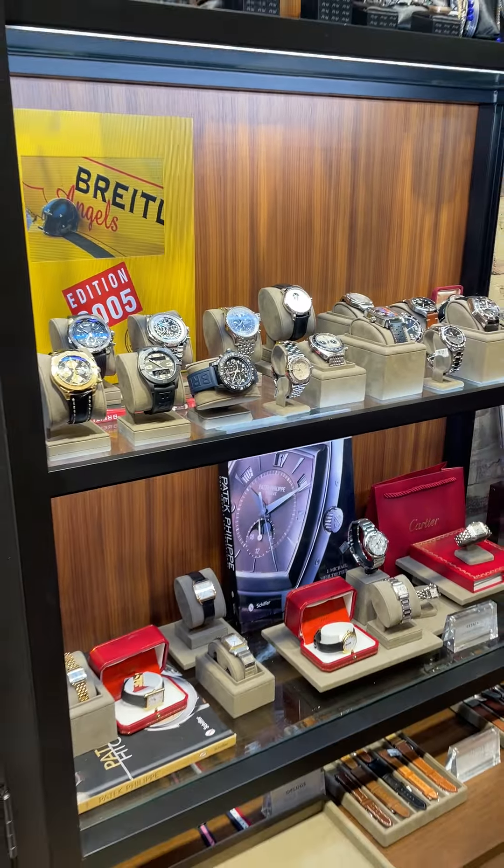We have 18-karat gold Chronomats — we really have a nice collection of Breitling. If you're a big Breitling fan, come see us. If you just love estate watches, we have a couple cases of estate watches. Come see us here at Fox & Bailey — we would love to help you.